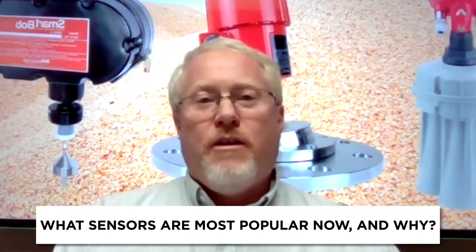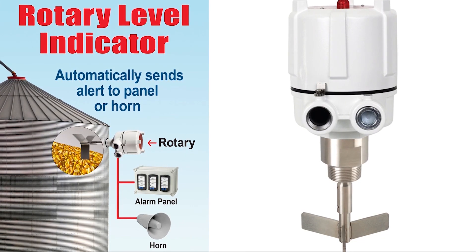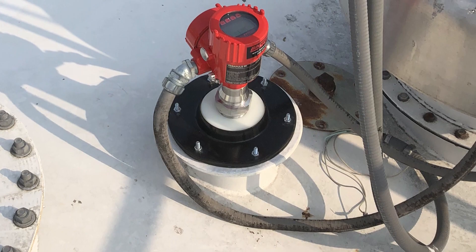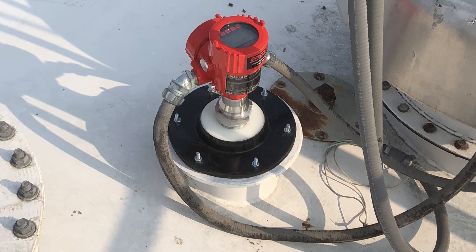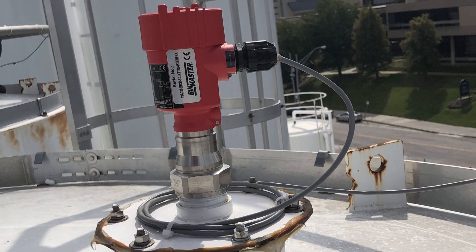Tell us about which sensors are the most popular right now and why. As far as total volume goes, our rotary paddle sensor is our number one seller. But most people are starting to look at continuous level devices, and right now that is the non-contact radar. We kind of see it as a silver bullet in the industry — it can be applied in most bulk level measurement applications and work almost flawlessly. We very rarely have found a situation where the non-contact radar doesn't work.